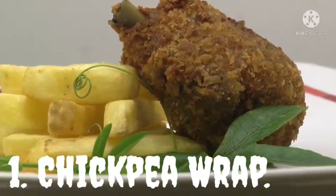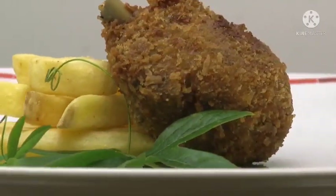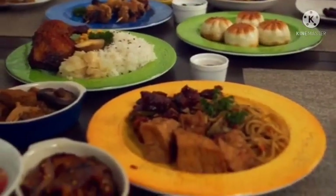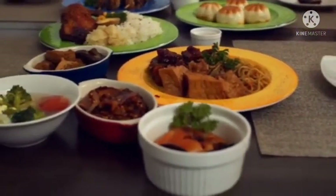Chickpea Wrap. Chickpea wraps are perfect for a healthy packed lunch or simple dinner. It just takes a few minutes to make with avocado and spinach, and they are just too delicious. It contains 17 grams of carbs, so you don't have to worry about your health and can make this dish anytime.